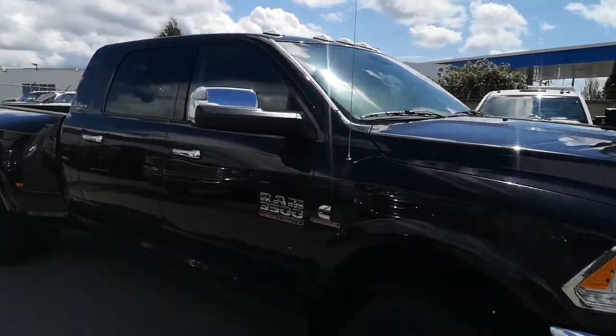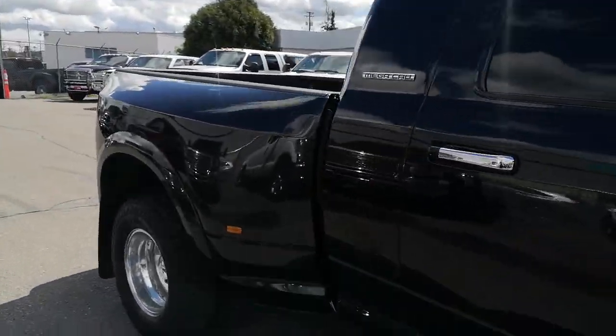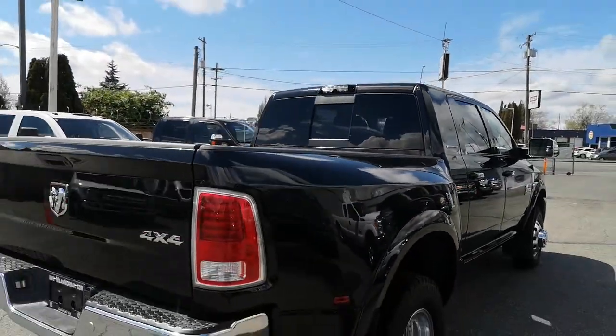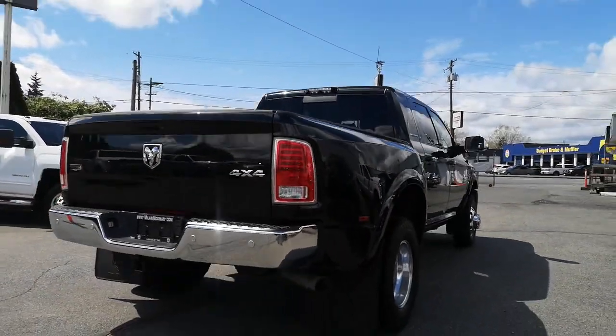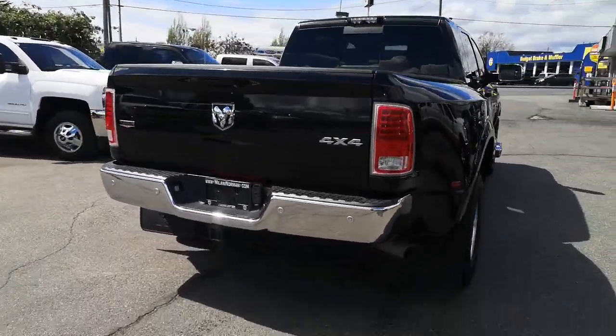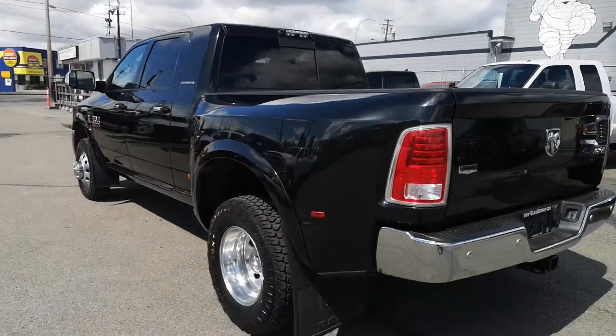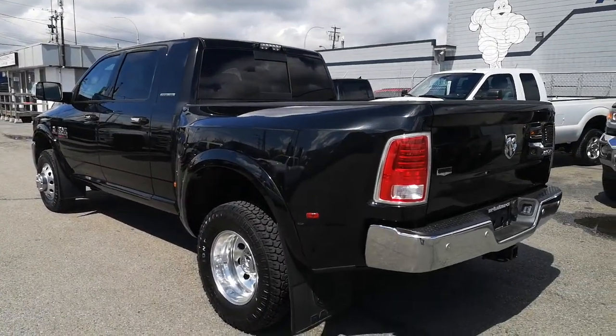I personally took this truck in on trade. This was a friend of mine — he traded it in actually for a 2016 flat deck. It just worked better for his welding job and everything like that, so we picked this up off him and boy is this absolutely immaculate.